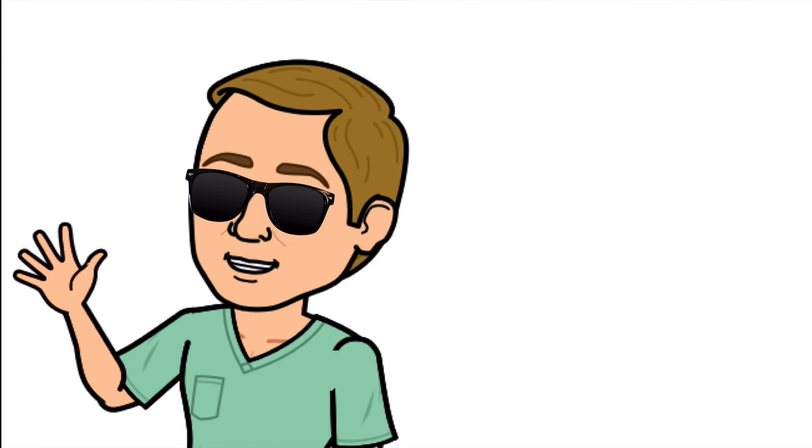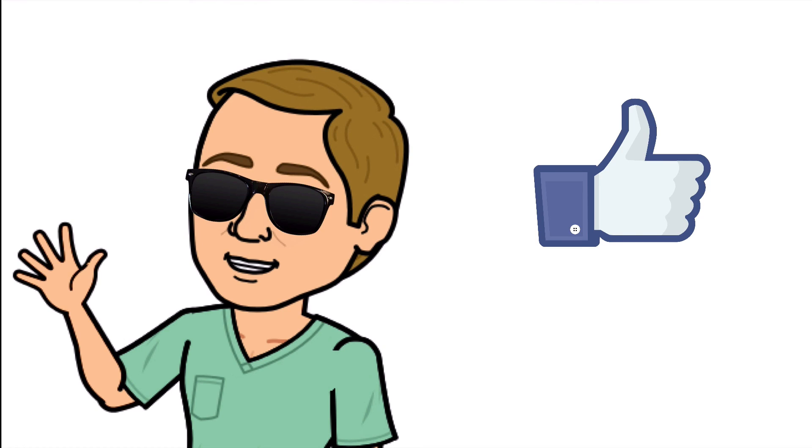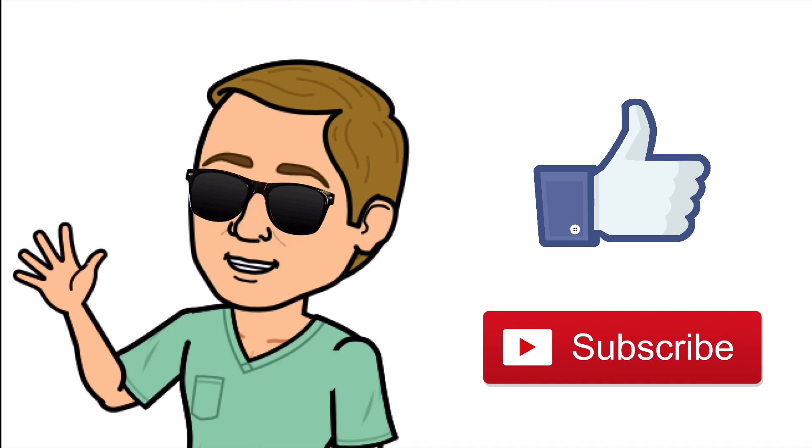Alright guys, that is it. Thank you so much for watching all the way to the end. Do me a favor — hit that thumbs up button, leave a comment below, and don't forget to subscribe. Thanks again for watching and I will see you in the next video. And as always, breathe easy my friend.